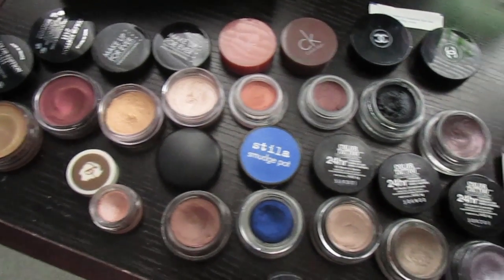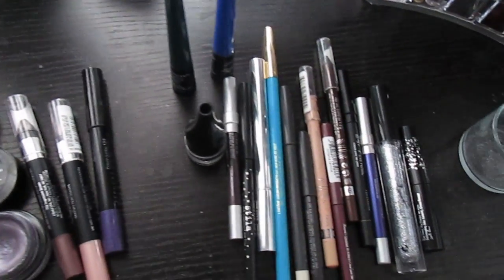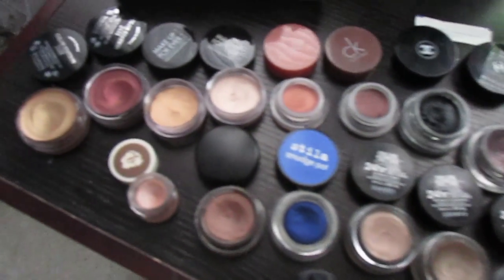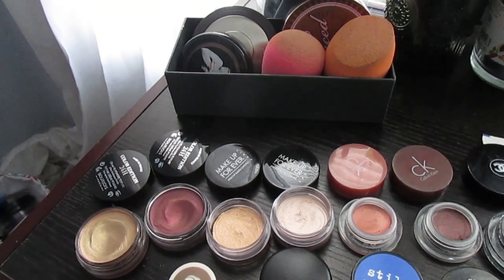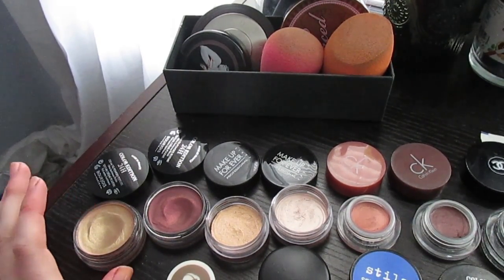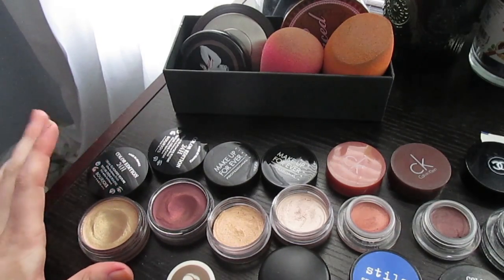Here is an overall look at my cream shadows and then my eyeliners. We'll start with my cream shadows — if you guys have been following me for a while, you know how addicted I am to cream shadows and how this amount is barely anything compared to what I used to have, but I still want to go through them and see if any are dried up. I categorize them by brand.